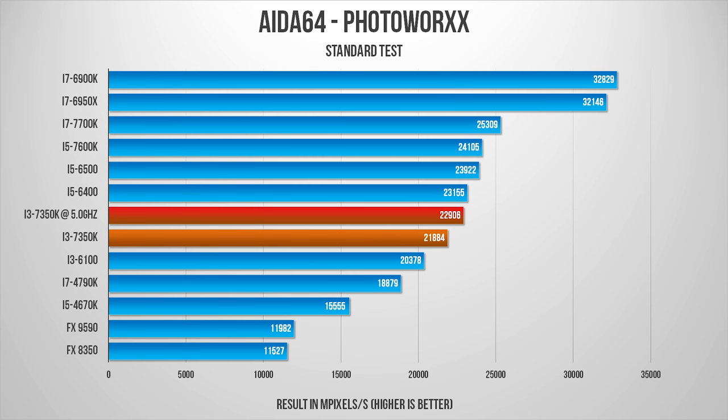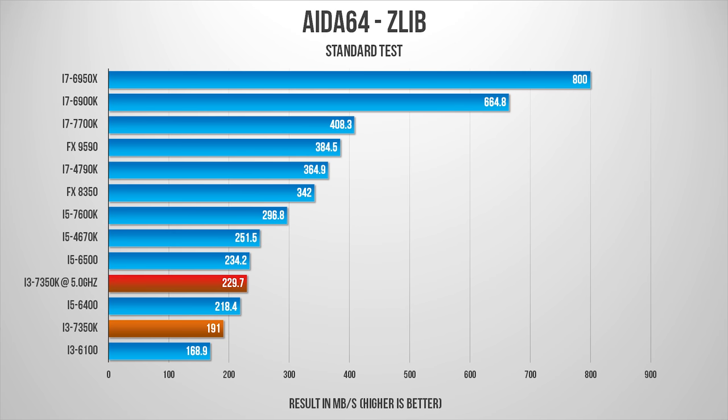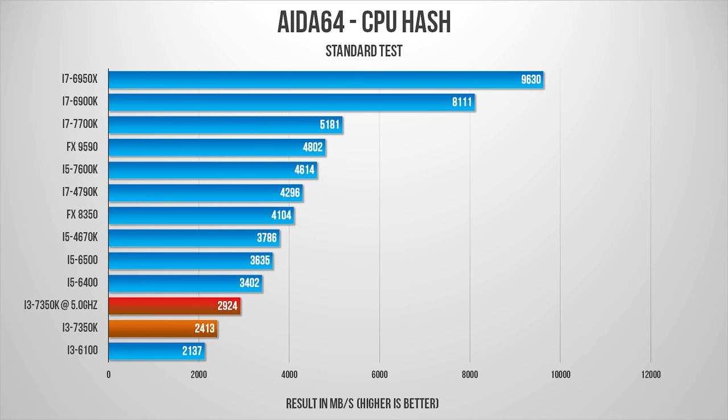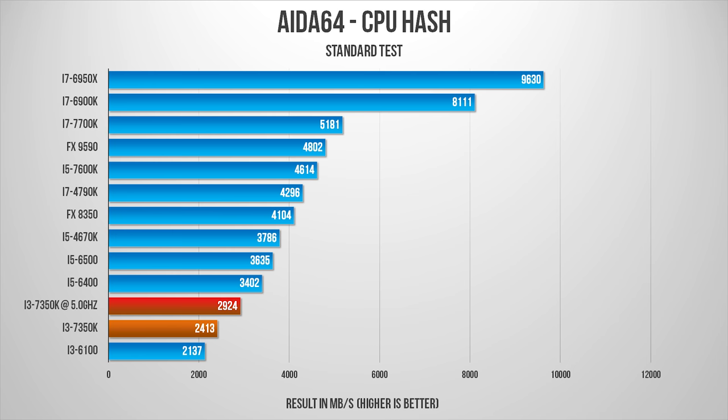As you can see, the 7350K at 5GHz breaks the barrier between the lower-end i3-6100 and the mid-range i5-6400 CPU. There isn't a massive difference between the stock and the overclocked speeds, but later on in the tests, it stacks up really well against the very popular i5-4670K CPU, which isn't overclocked, by the way.